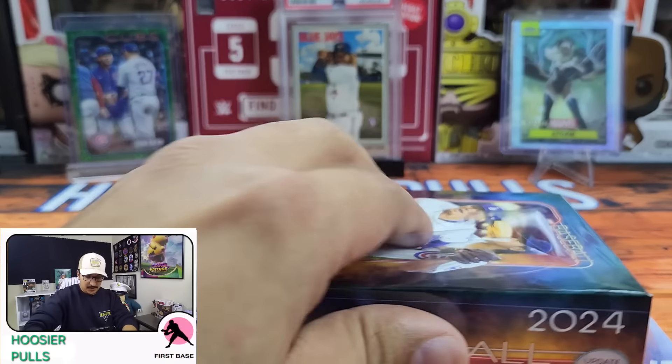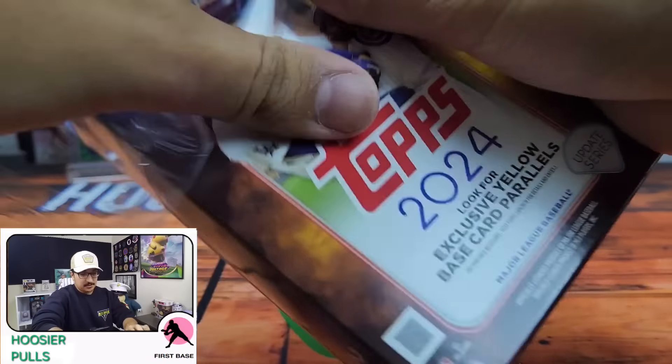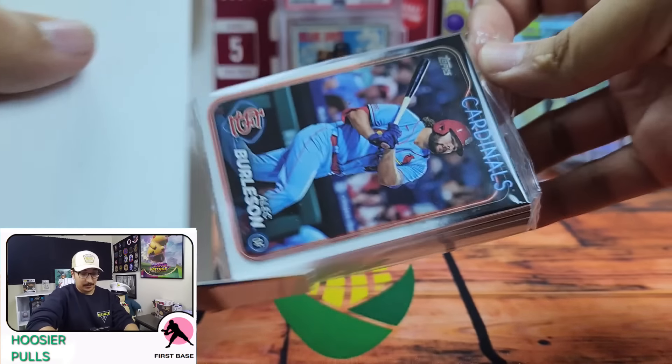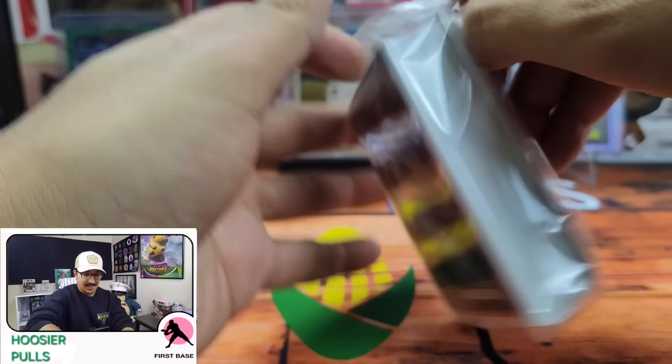Let's get into our first box. I got these from GameStop, believe it or not. They had them online. They shipped them, and it was actually really, really quick from the time they shipped them to the time they got to my house.